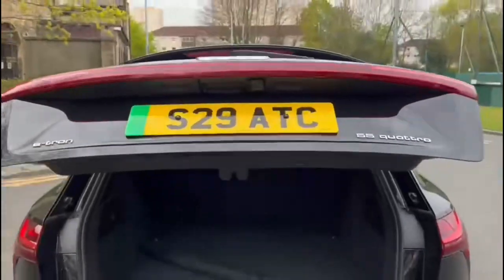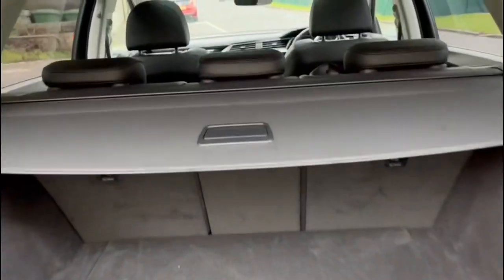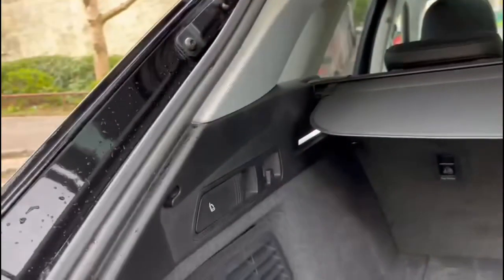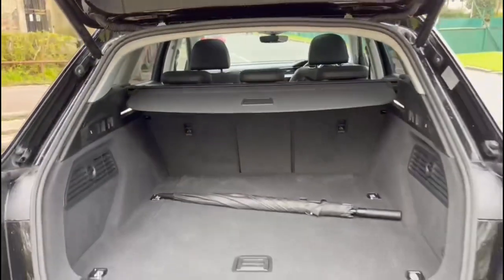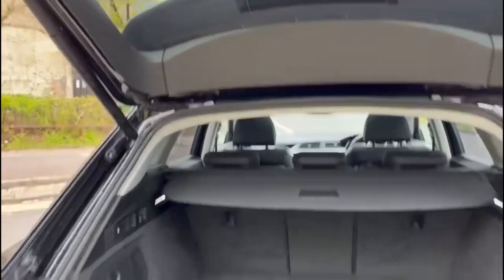Electric power tailgate. Inside the boot, the luggage cover is complete and there's lighting inside so you can see all your goods at night. There's extra storage that's good and deep — great for boots and bags to keep them out of sight. All the seats fold down giving you a complete through-load as well.